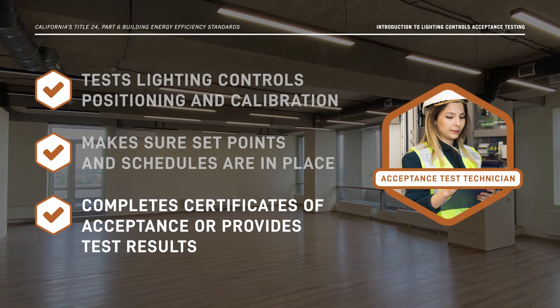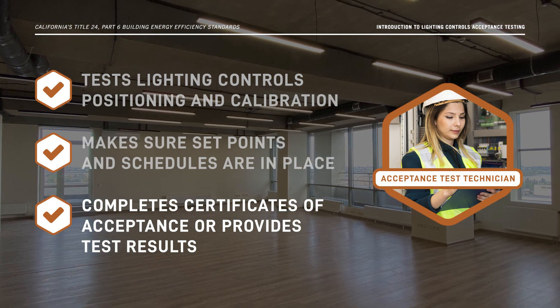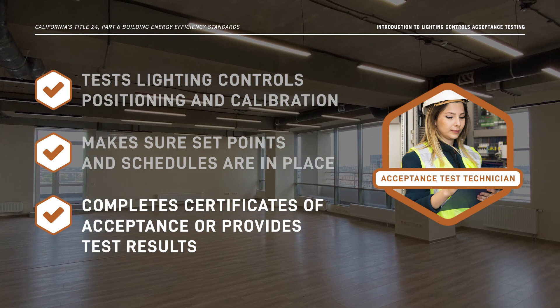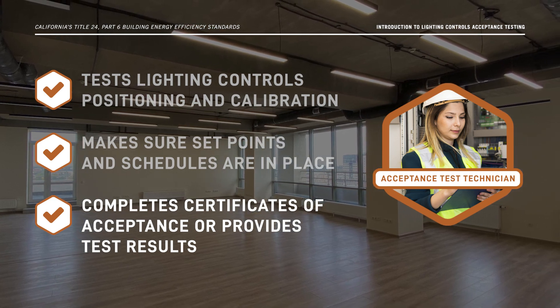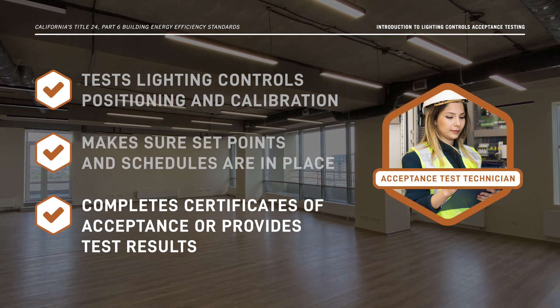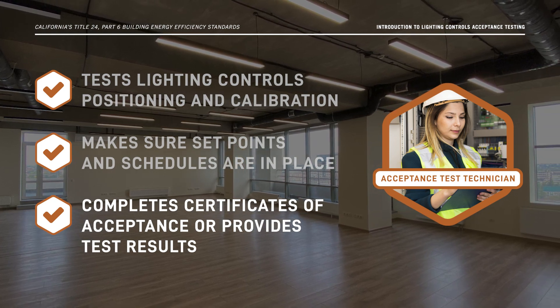Once Lighting Controls acceptance tests are complete, the Lighting Controls ATT provides the test results to the building owner or tenant. If the project passes all the tests, the Lighting Controls ATT completes a Certificate of Acceptance, which must be submitted to the enforcement agency to obtain an occupancy permit.